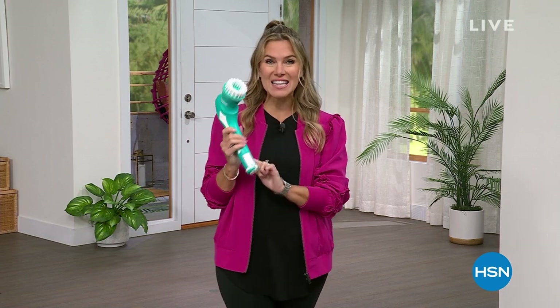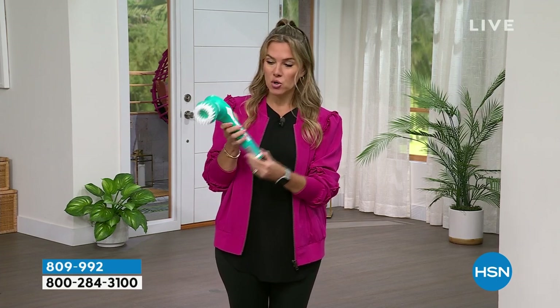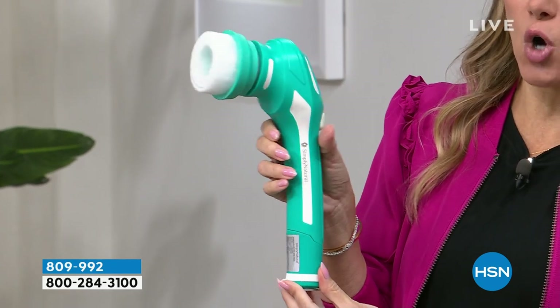In this hour we have something that has been very, very popular. In fact, every single reviewer gave it a perfect five stars. It's from Simply Natural, and this bad boy right here is completely waterproof — it's actually a handheld cleaning device for just about any surface in your home.